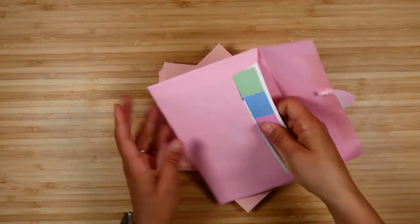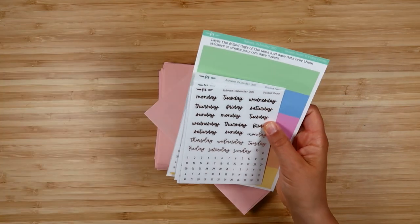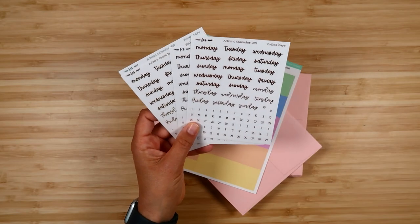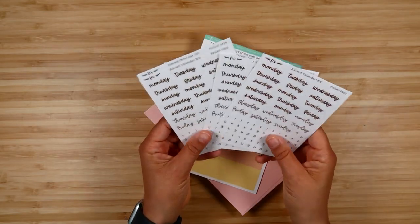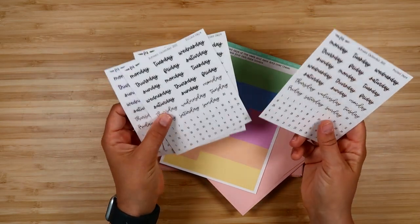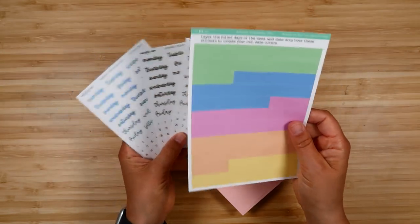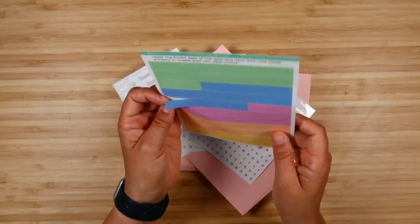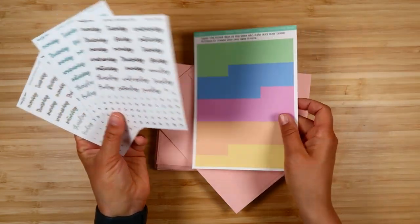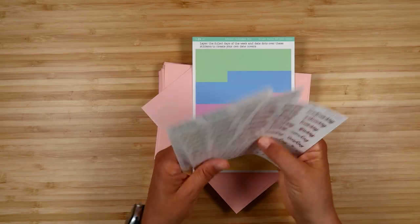Day seven features foiled stickers — days of the week. On each sheet you get two sets in one font and one set in another font, plus two sets of date dots. There are four foils: hollow, gold, silver, and rose gold. I also included these — they're one-point-inch wide by half an inch tall, and essentially you can layer these over the day-of-week stickers, sort of like build-your-own date covers, or use them over washi or just put them straight down in a planner.